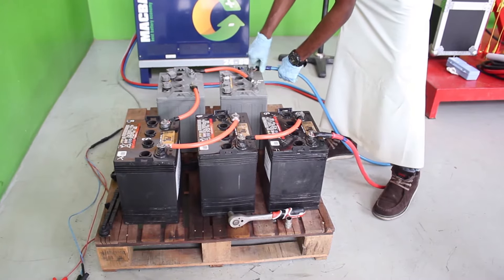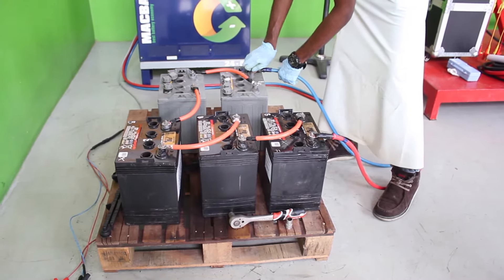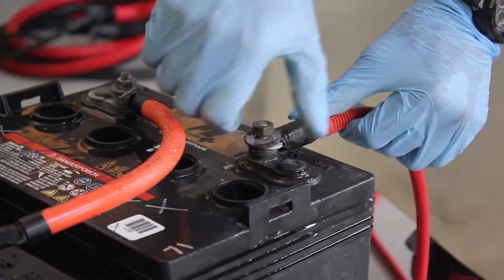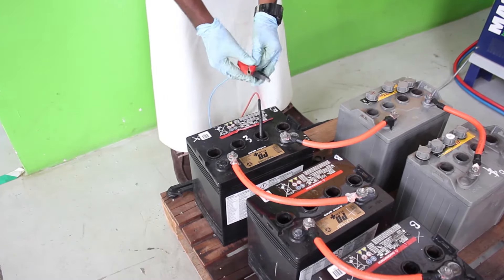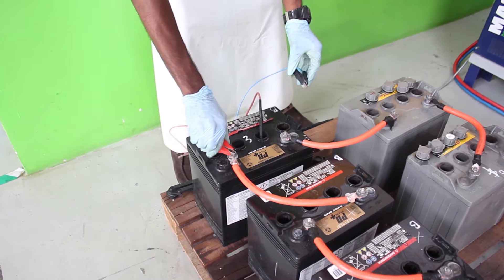Renewalcel Limited brings you a range of services including battery performance tests, regeneration services, battery preventive maintenance, and battery information systems.